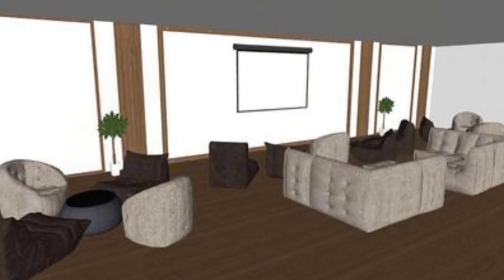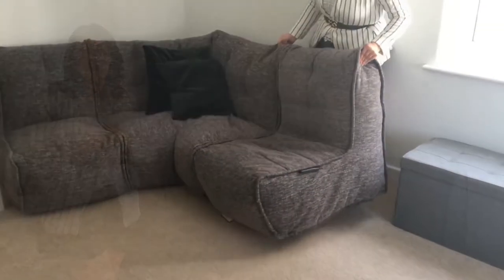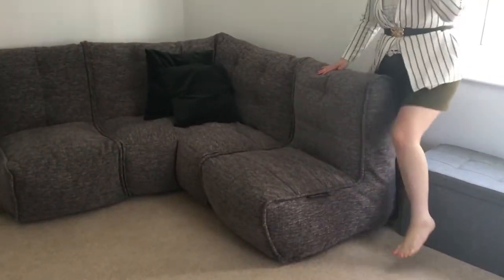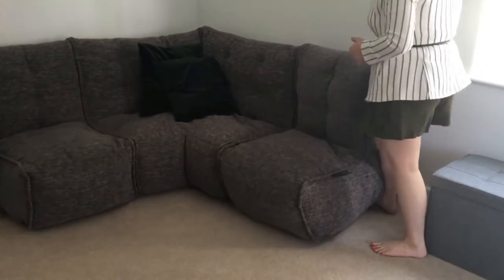So well done boys, that was a good choice. And it's super comfy, this particular one. It looks different but it's also really comfy. It's really, really lightweight as well. So this is kind of ideal if you do move your furniture quite a lot.